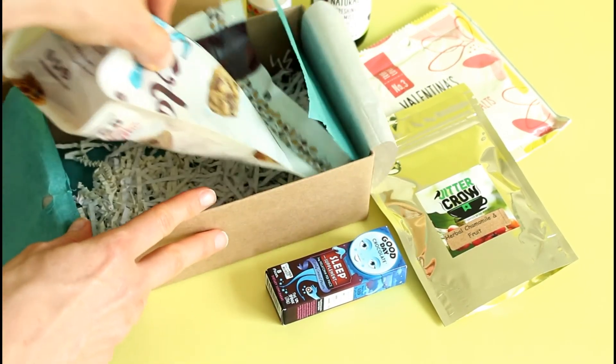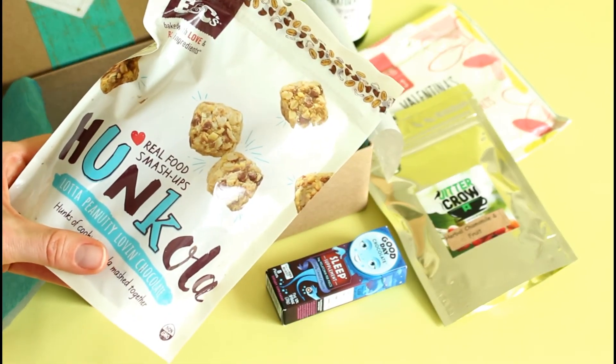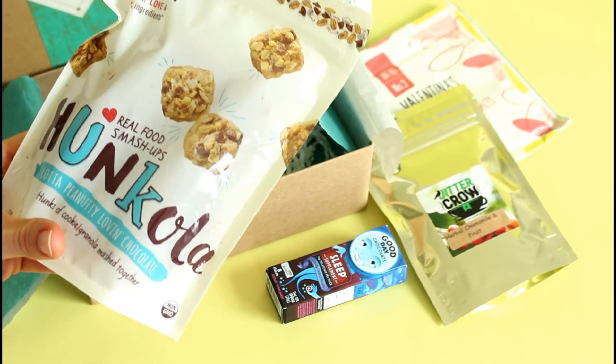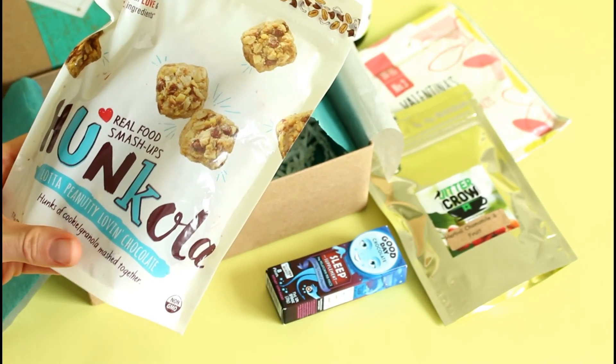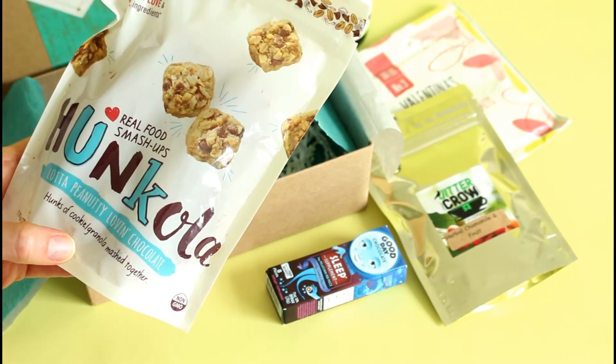This is something else I really like about Feeling Fab — they include a snack, or at least they have in both boxes I've received. These look really good. They're Hunkola — 'a lot of peanutty love and chocolate.' It's called hunks of cookie granola mashed together. These sound really, really good.